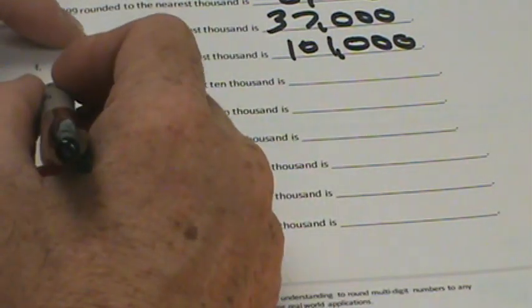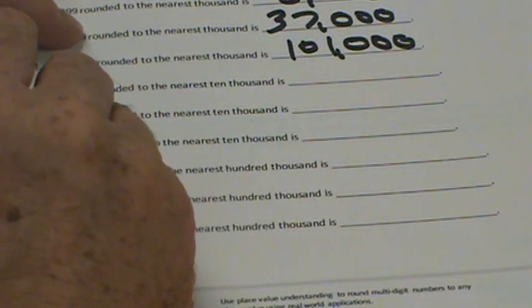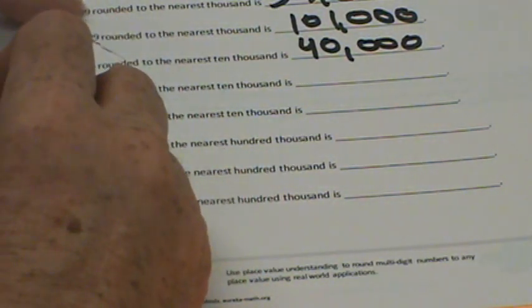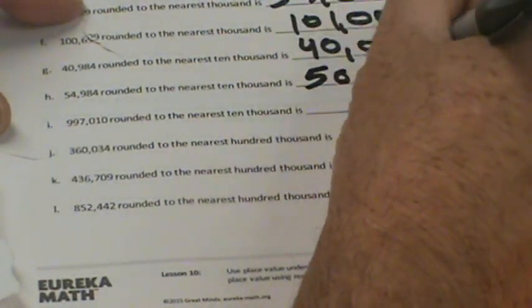Sometimes practice is just the best way to learn this. 40,984 rounded to the nearest 10,000 — we have 40,000 to 50,000, this is much closer to 40,000, so we just make it 40,000. 54,984 rounded to the nearest 10,000 — 50,000 to 60,000, the midway point is 55,000. This is less than 55,000, so we round down to 50,000.